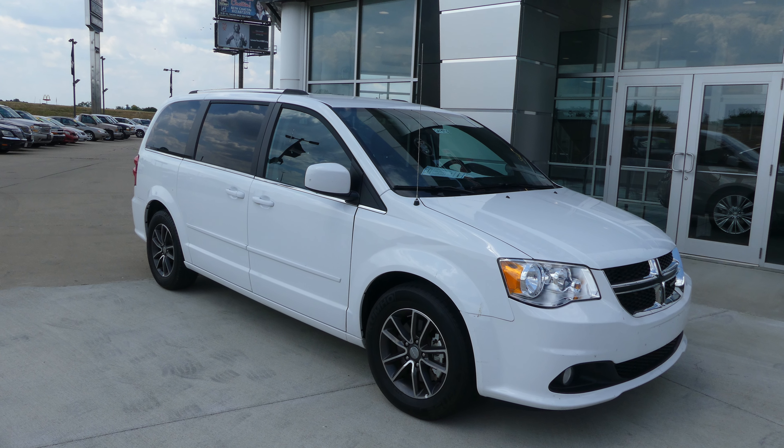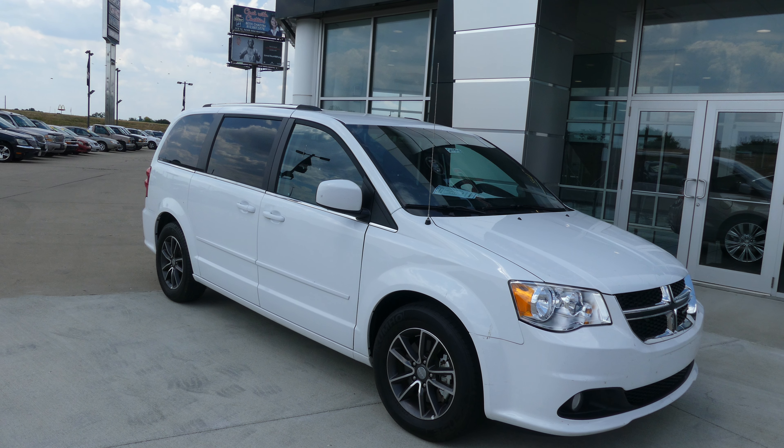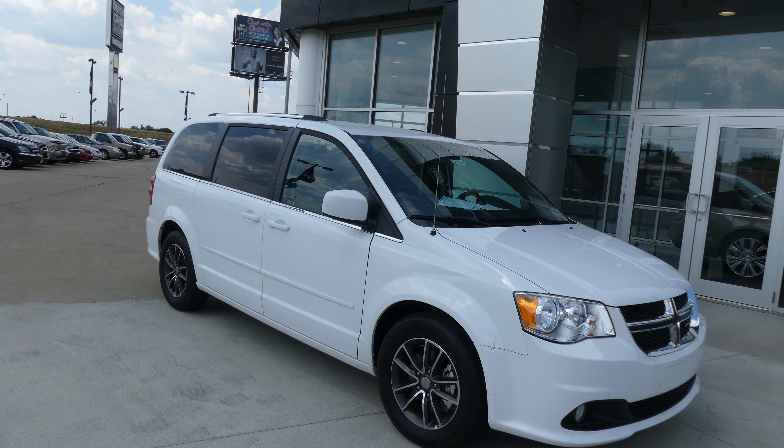Hello and welcome back to our Buick GMC online showroom. Today we're going to have a quick look at this 2017 Dodge Grand Caravan.